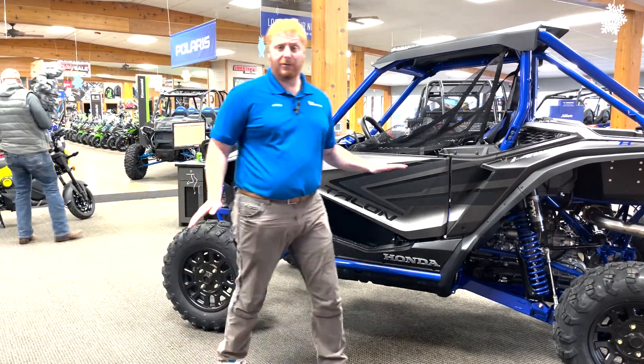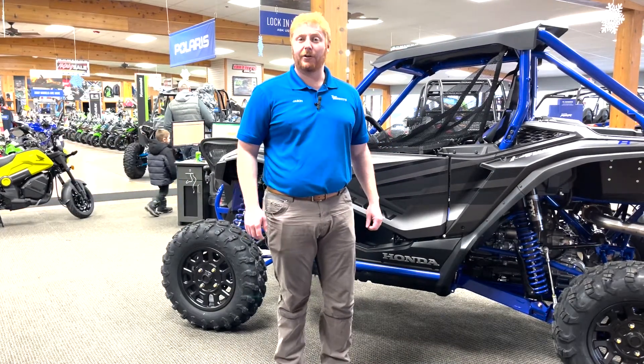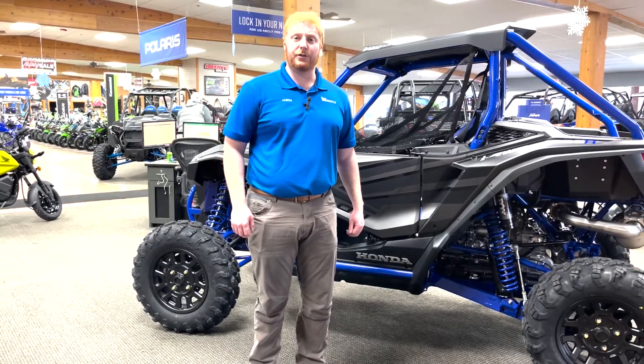We have two Honda Talons in stock and they're going to go fast. Stop in or give us a call at 231-220-2117.